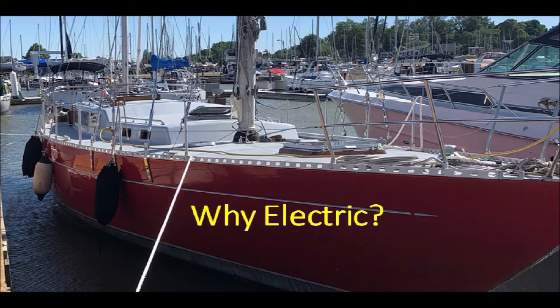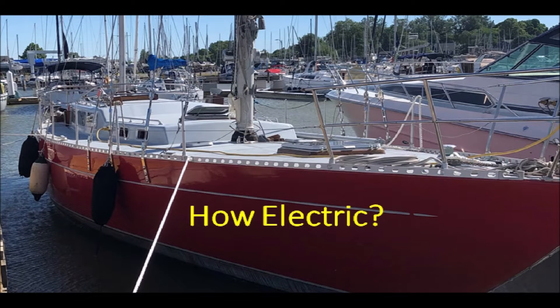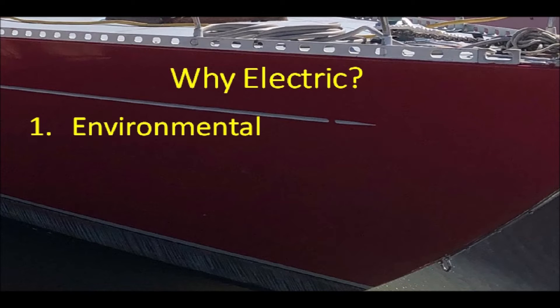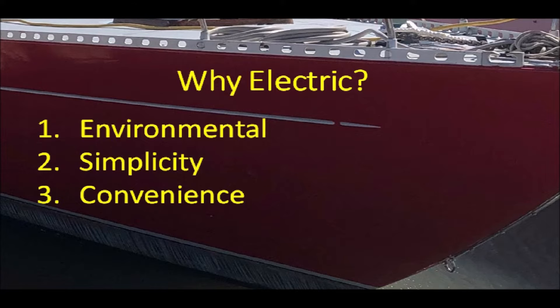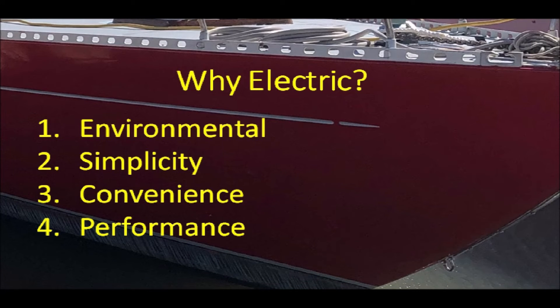I'll first cover why I decided to go this route, then I'll describe some of how I'm making it happen. The primary reason why I'm going electric is environmental, but it also simplifies many aspects of operating and maintaining an auxiliary propulsion system, as well as making it much more convenient. And finally, there are some clear performance advantages.